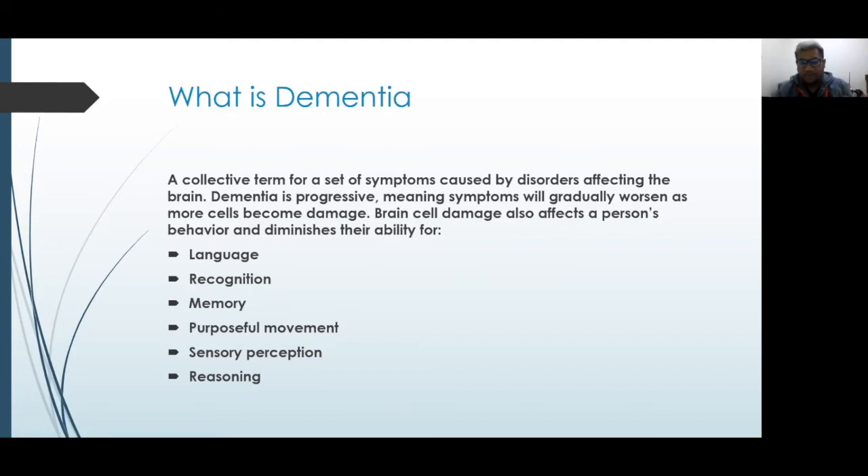Purposeful movements — like putting on clothes, washing your hair, or brushing your teeth — may also be affected. There can be a loss of sequential approach to tasks or chores. They may not be able to put on their clothes appropriately, or when they cook something they might be missing ingredients.